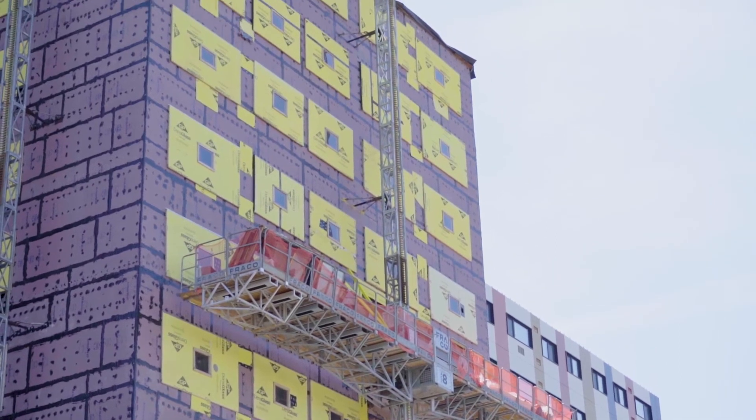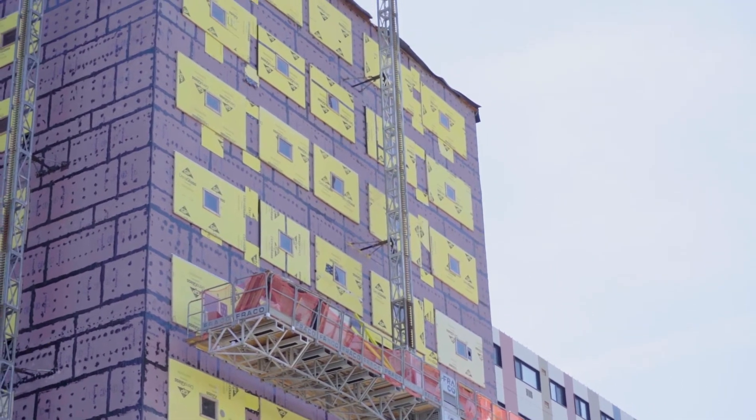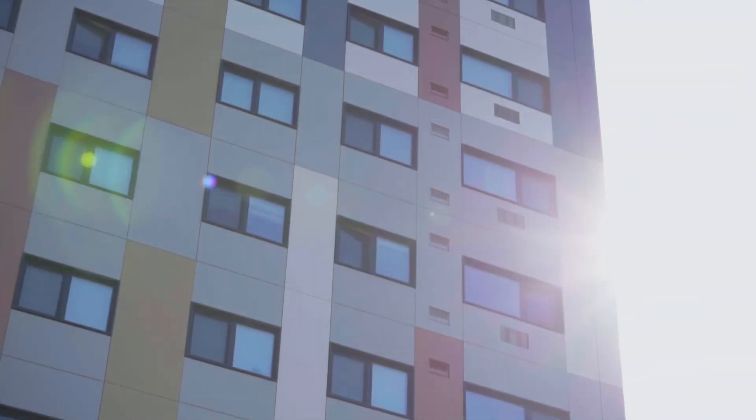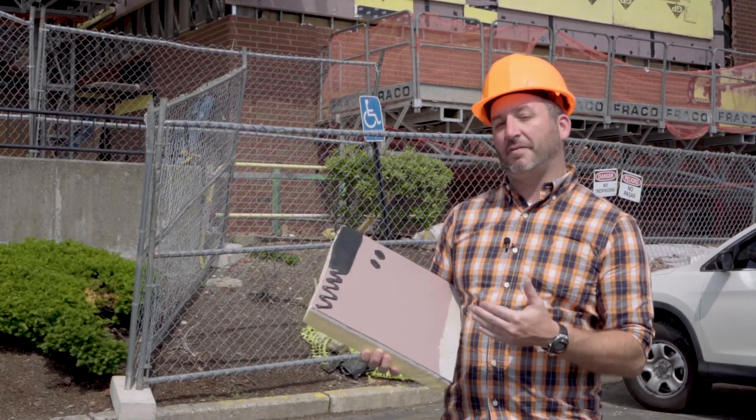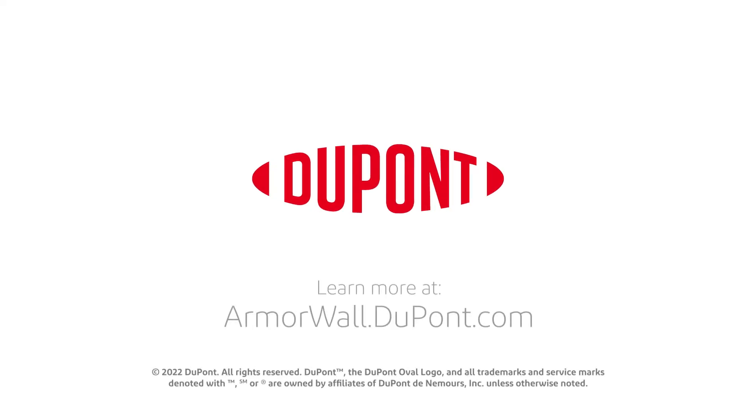With a focus on long-term durability and comfort, our expert crews took this building from no external insulation to an R-value of 21 in just a matter of hours. This is going to simplify the design, simplify the installation, and save you time and money. Learn more at armorwall.dupont.com.